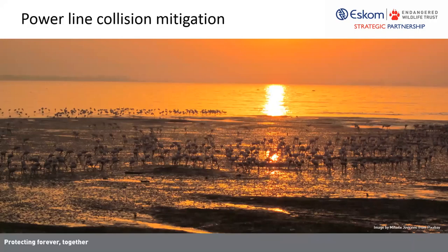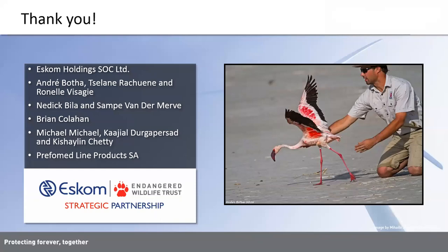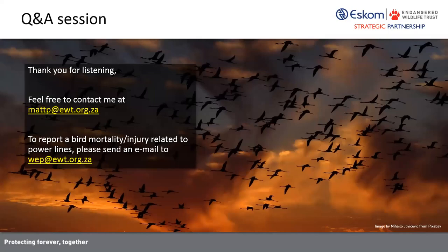It's a really good example of how conservation and industry can work together to make these structures safe for birds and wildlife. I've got several people to thank — in particular I'd like to thank Eskom for funding the project. Andre Boeta, Rebotile, and Renal Fisagi helped to capture birds. I'd also like to thank Nedic and Sambi from Northwest Parks, as well as Brian Collan from the Free State Conservation Department. That brings me to the end of my presentation. I hope I didn't rush through it too much. I'll now be answering some questions.